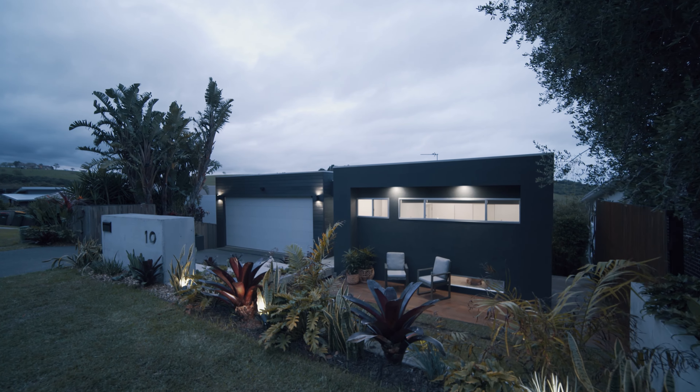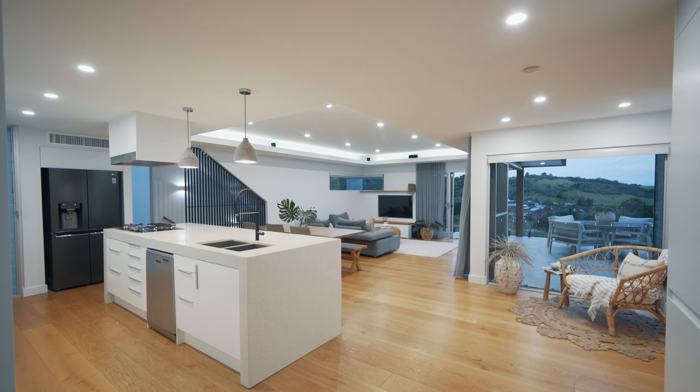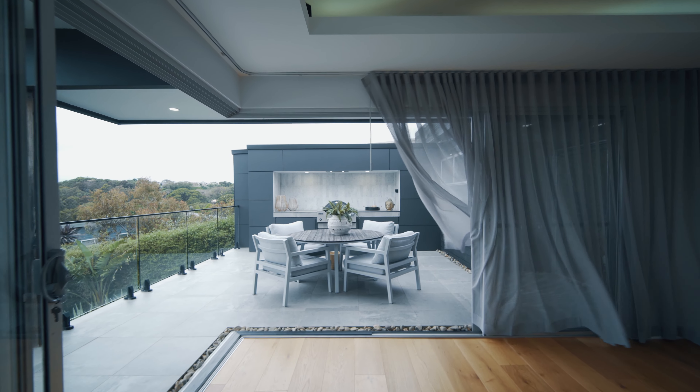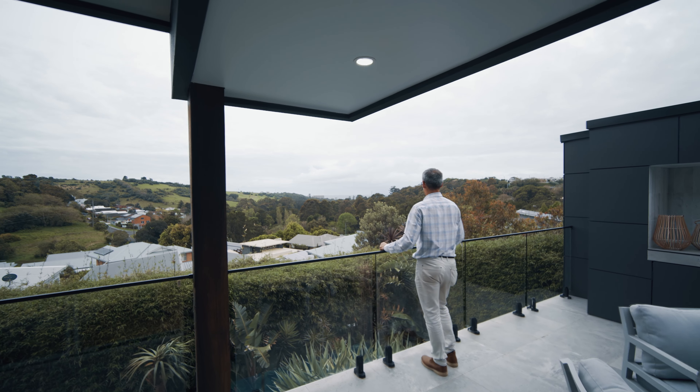On entering this home you will be swept through the impressive open plan living to the captivating al fresco area, where the doors open completely back to reveal the ocean and natural rural landscape.